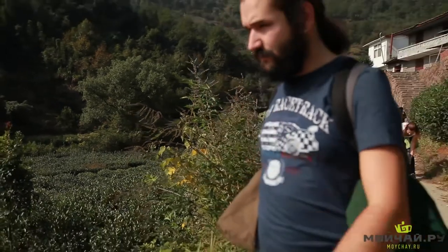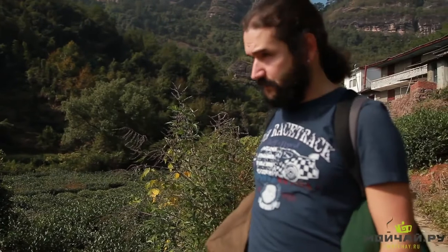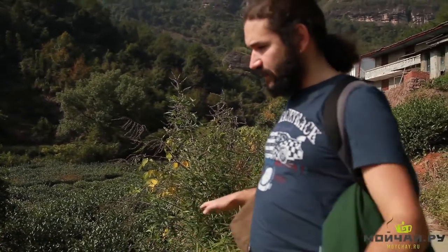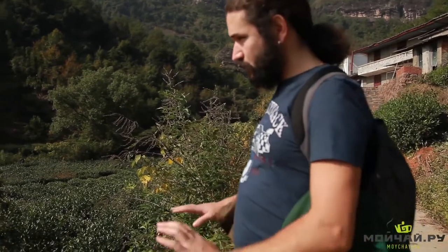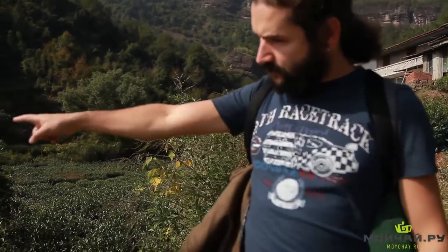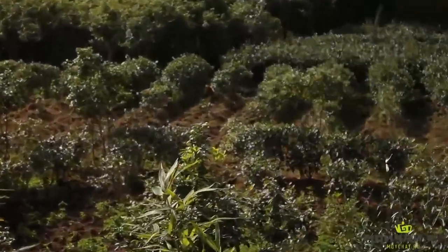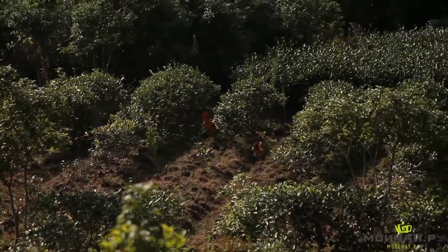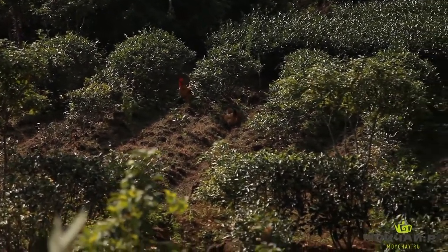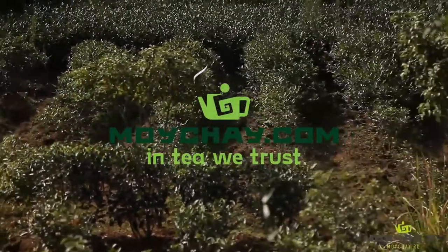The actual reason why you should pour the first brew of Chinese tea away has been hidden from everybody. Dust and pesticides are not the case. The real reason are those animals grazing among the legendary Wuyi Shan cliff tea bushes. That is why you must pour the first brew of the local tea out. Enjoy your tea.